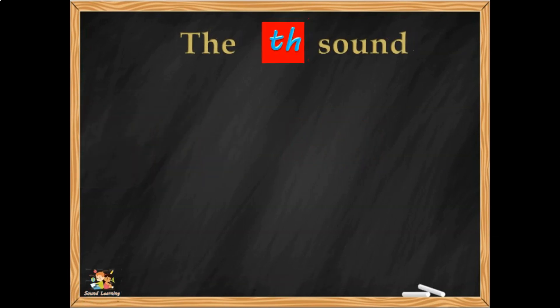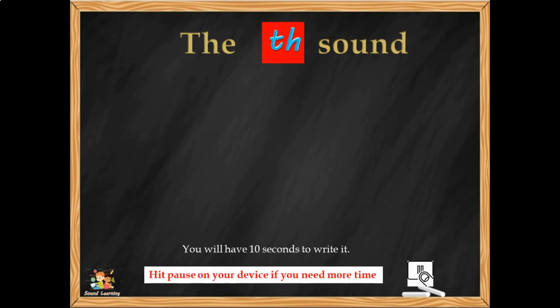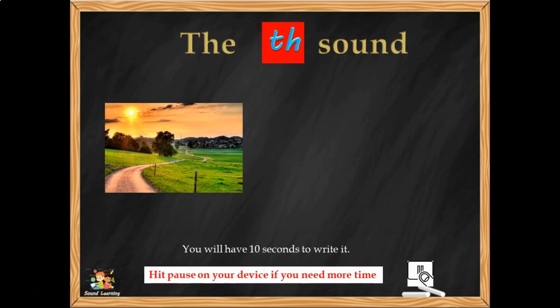Here's another TH word, 10 seconds to write it down from now — PATH. Again, the three sounds in the word PATH. Can you hear them and write them down? P-A-TH. Now you can have a chance to say them: PATH.